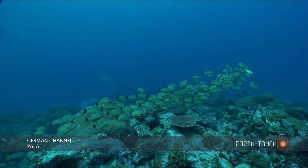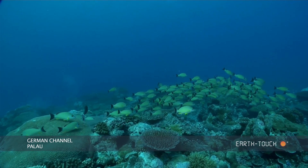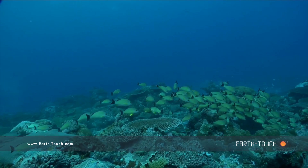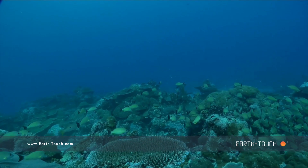It's a really wonderful area, this German Channel. It falls within one of the marine protected areas, so there's an abundance of fish and big shoals of snappers, like these black-tailed snappers you find all over the reef.